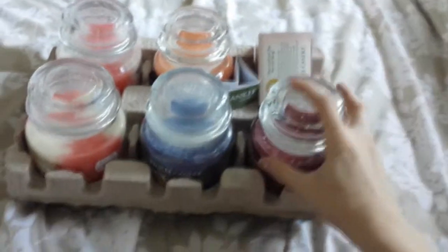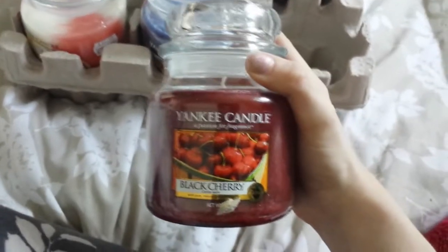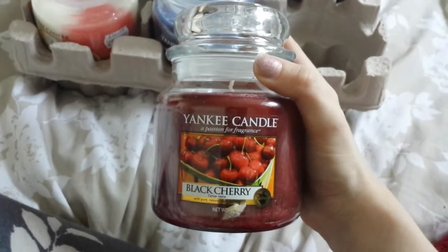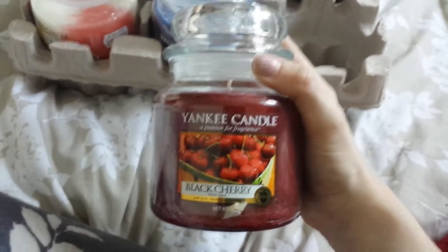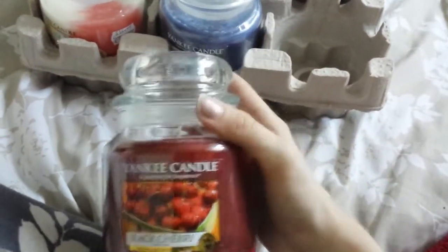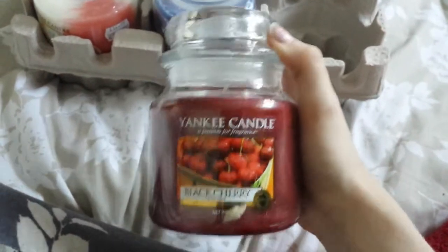And then this is another one of my favourites — Black Cherry. It's really, really strong, one of the strongest Yankee Candles I can think of. I would suggest you buy this if you like strong ones, but if you don't, I would say not to buy it. It is really nice, but you're still able to get it because it's not a discontinued fragrance — it's a full price line still. So you have to pay the full whammy for this one.